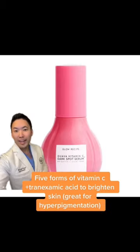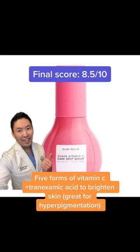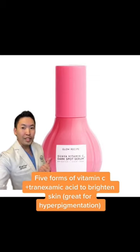Packed with vitamin C, I give this an 8.5 out of 10. Also, the packaging is on point. So if you struggle with hyperpigmentation, check this guy out.